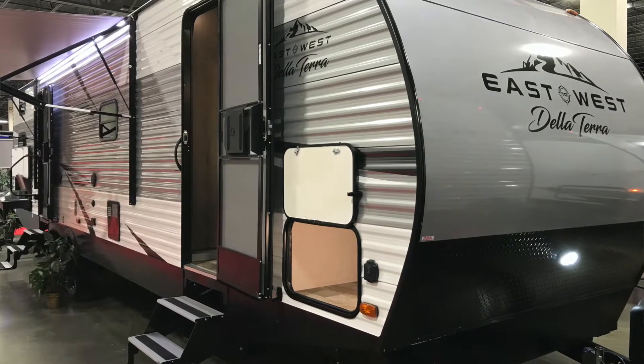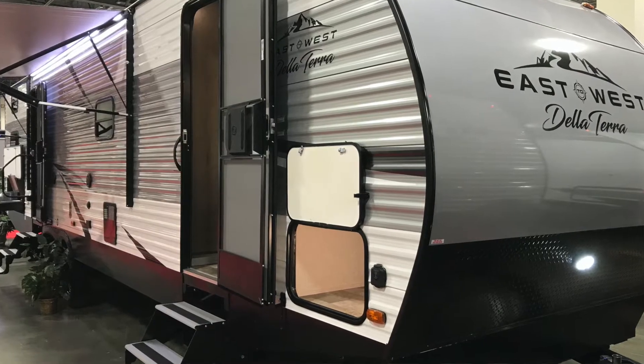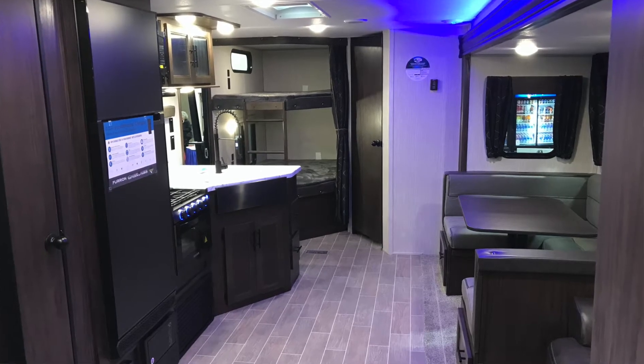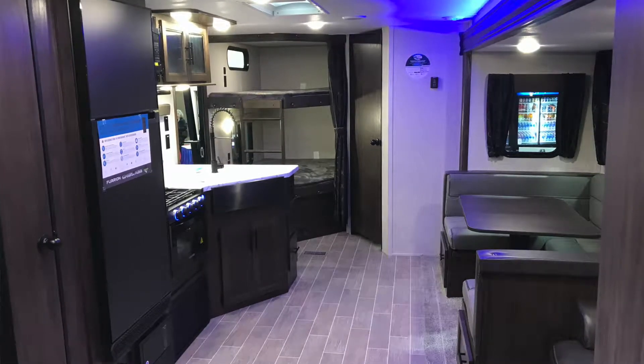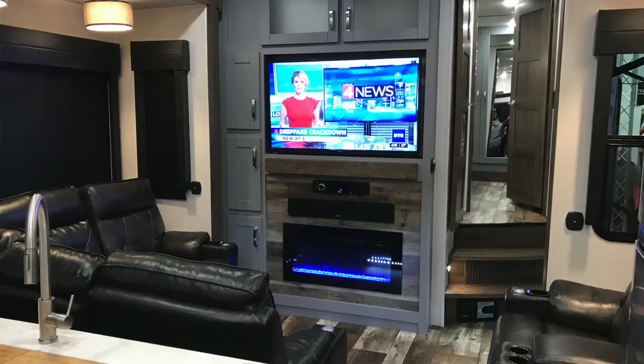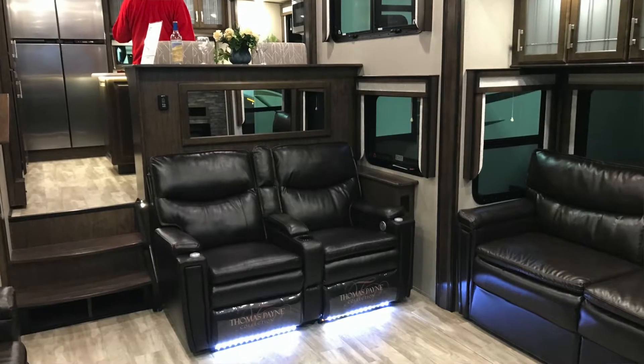My wife and I have gone to those shows for the last couple of years, and just went to one in Novi back in February. The reason we like these shows: number one, they draw a lot of different dealers from around Michigan, so it's not just one or two dealers. In fact, the show at Novi had over 350 RVs this year, which was pretty cool — a lot to take in.